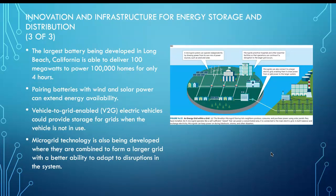That's why microgrid technology is being developed — for energy storage and distribution. The largest battery being developed in Long Beach, California, can deliver 100 megawatts to power 100,000 homes for only four hours. Microgrids can be combined to form a larger grid with better ability to adapt to disruptions. We need to think not just about creating more power, but about how to store it — for example, how to use solar power at night.